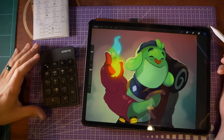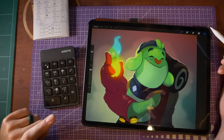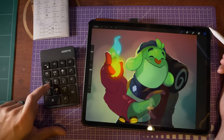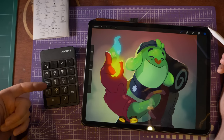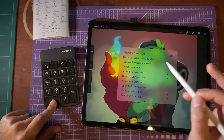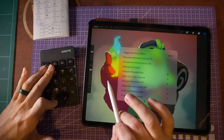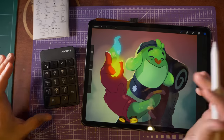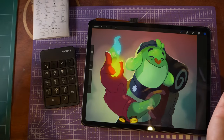I understand that because this is structured like a numpad, they've numbered the keys one through nine. But it would have been nice, beyond just the three X, C, V keys, for them to actually have the corresponding letter or actual keyboard input on the key — because that's what the iPad is reading. For example, these brush size icons are really just bracket keys, so it would have been nice to have brackets on there as well, so you can use this possibly in other apps that aren't just Procreate.